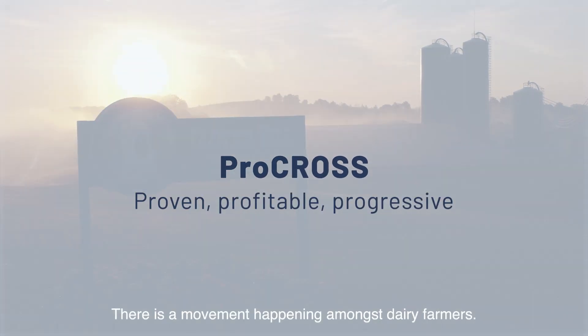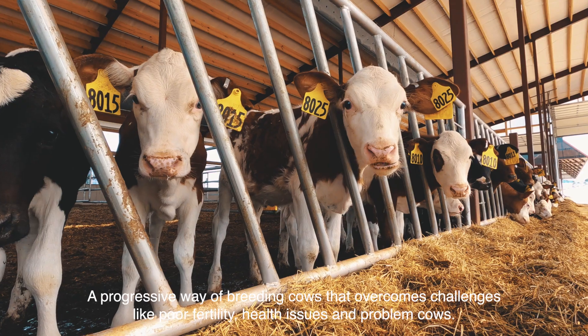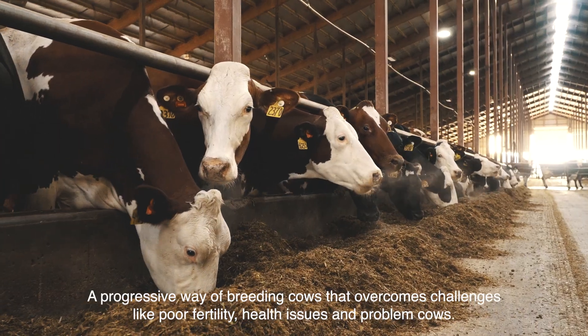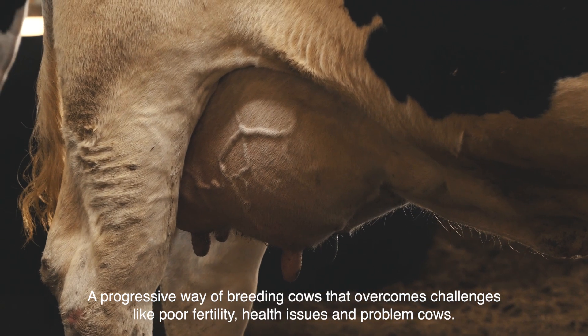There is a movement happening amongst dairy farmers. A progressive way of breeding cows that overcomes challenges like poor fertility, health issues and problem cows.